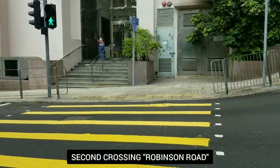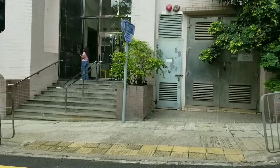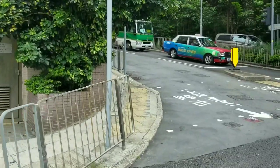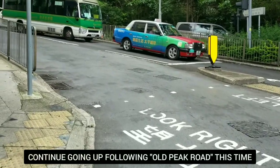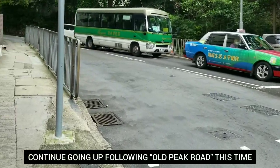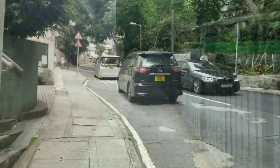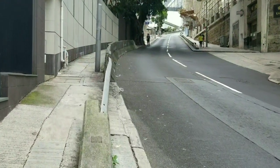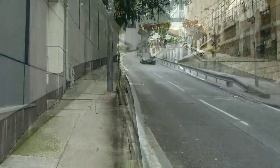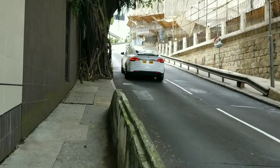Across Robinson Road — there you go. And then we're gonna continue here. This is Old Peak Road now. Let's follow Old Peak Road this time, going all the way up. It's a very steep path here going up.